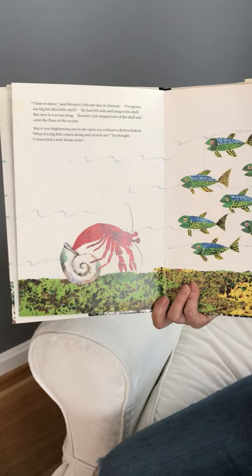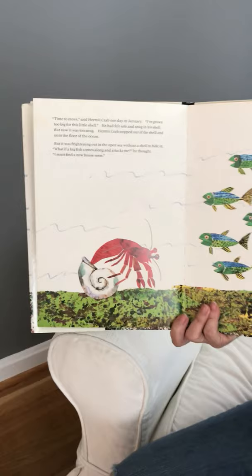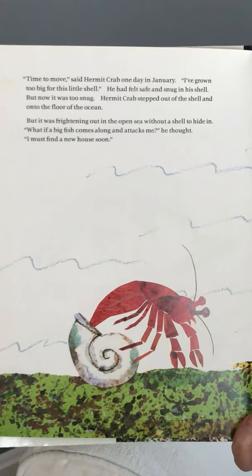So here's hermit crab. 'Time to move,' said hermit crab one day in January. 'I've grown too big for this little shell.' He had felt safe and snug in his shell, but now it was too snug. Hermit crab stepped out of the shell and over the floor of the ocean. But it was frightening out in the open sea without a shell to hide in. 'What if a big fish comes along and attacks me?' he thought. 'I must find a new house soon.'